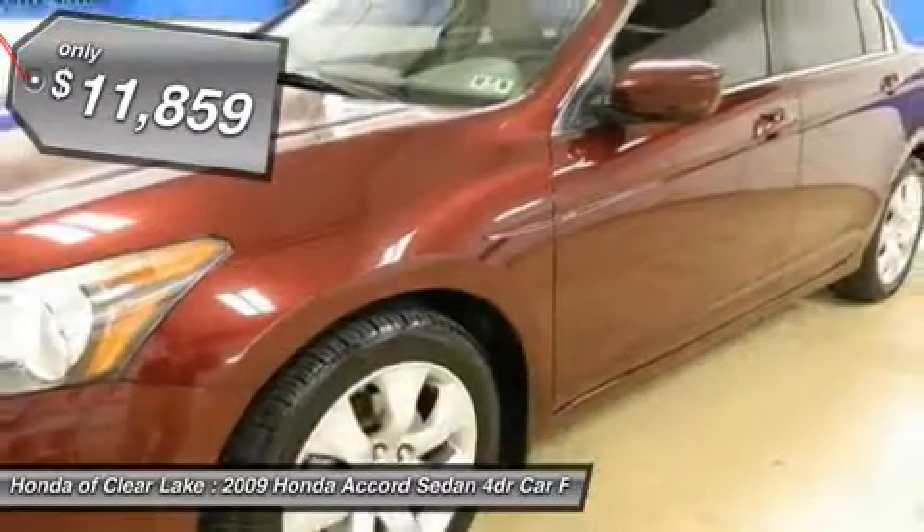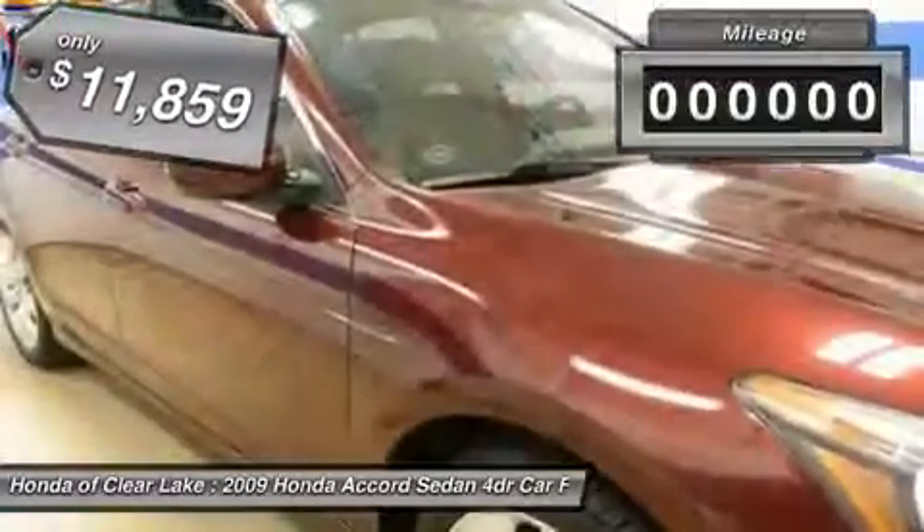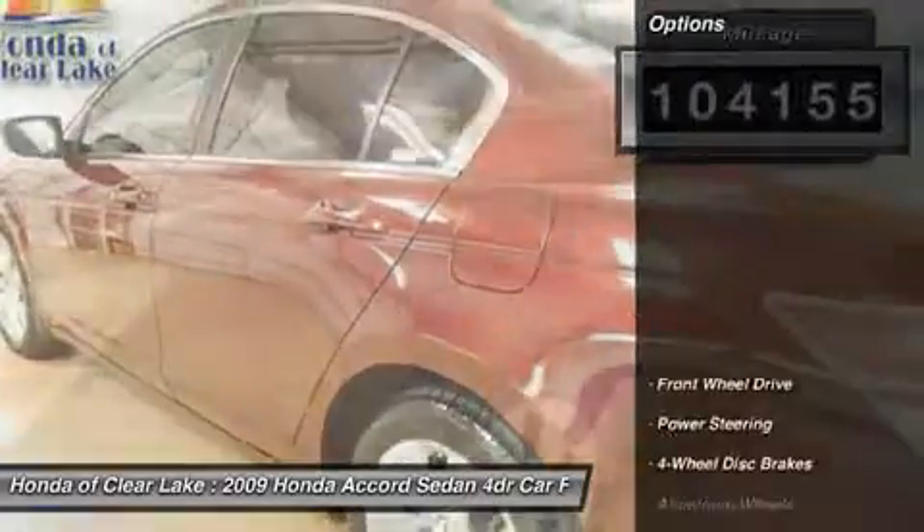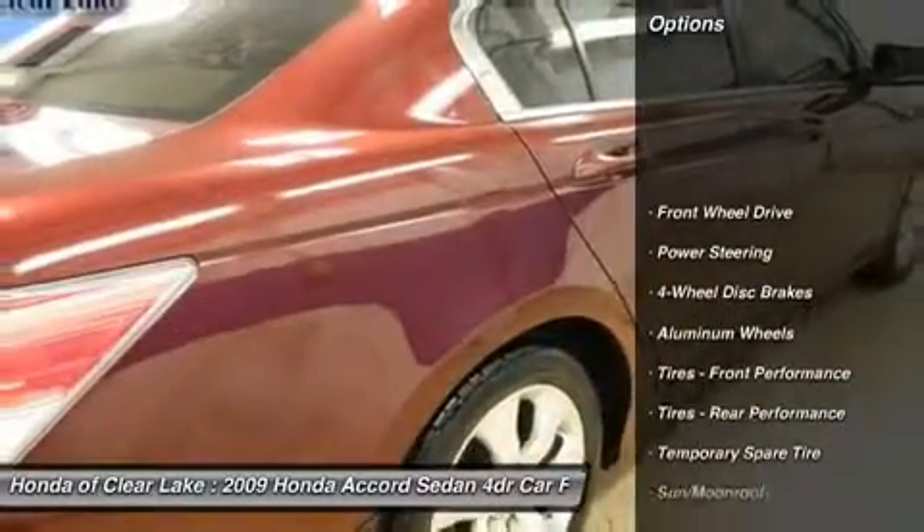There isn't a cleaner 2009 Honda Accord than this fuel-efficient gem. It dominates the 10 best cars list. New car test drive called it big on efficiency.